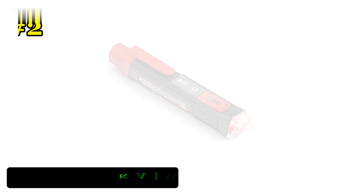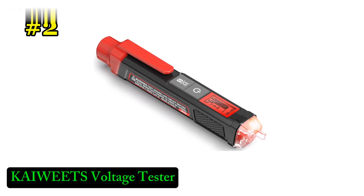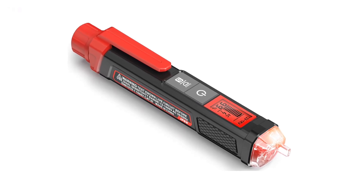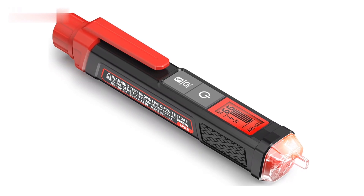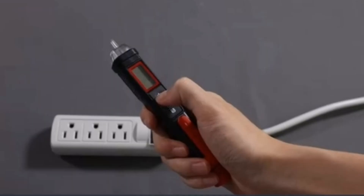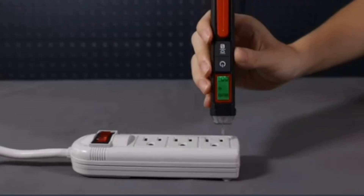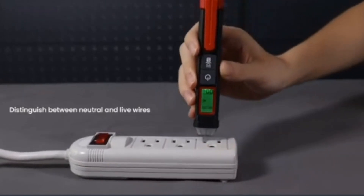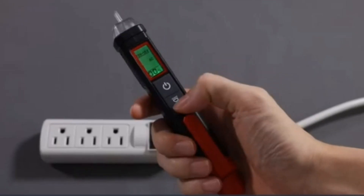Number 2: Kaiwheats Voltage Tester. The Kaiwheats Voltage Tester is a must-have tool for anyone working with electrical systems. This non-contact voltage tester offers dual-range capabilities, allowing you to detect AC voltage from 12V to 1000V. It's perfect for identifying live or null wires, helping ensure safety while troubleshooting.